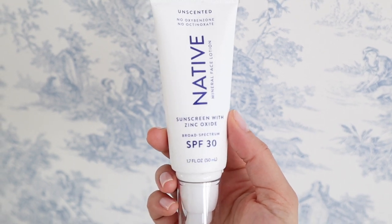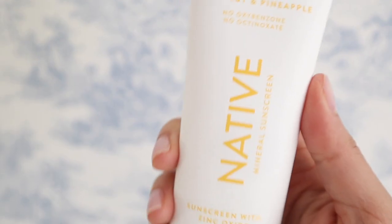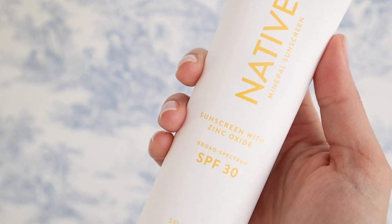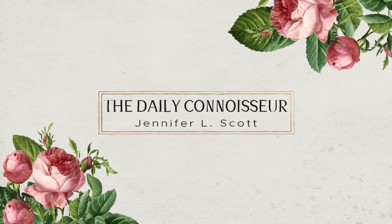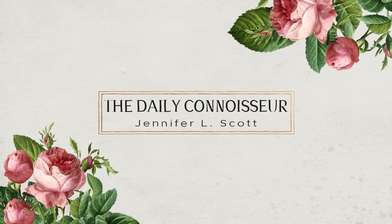Today's outfits of the week video is brought to you by Native Sunscreen — more on them later. I'm sharing one week of outfits for my 10-item capsule wardrobe in today's video.